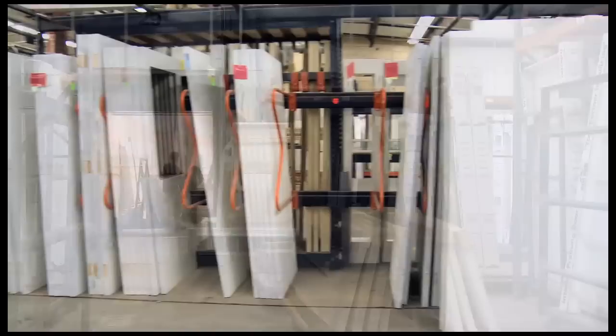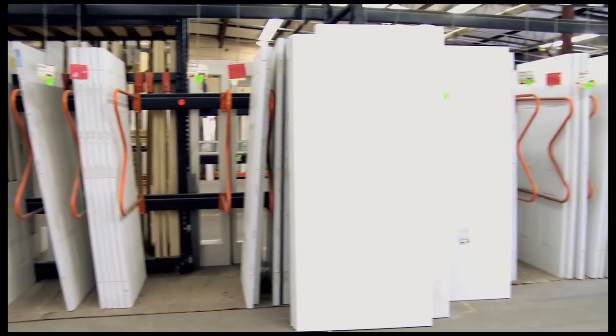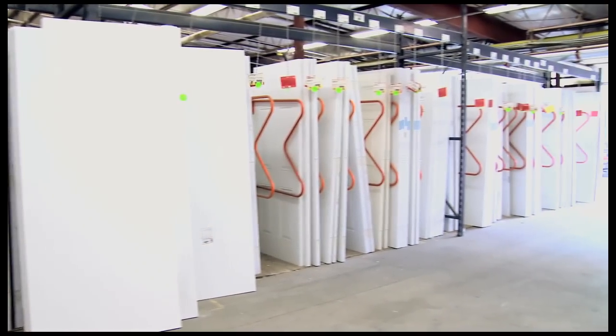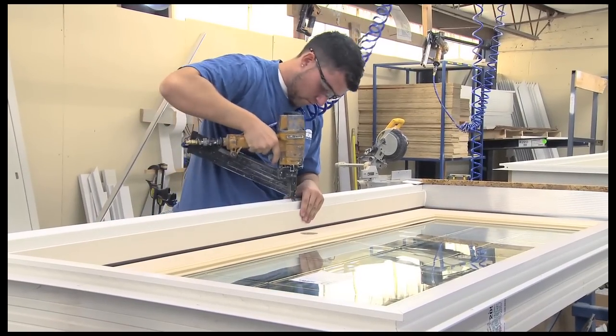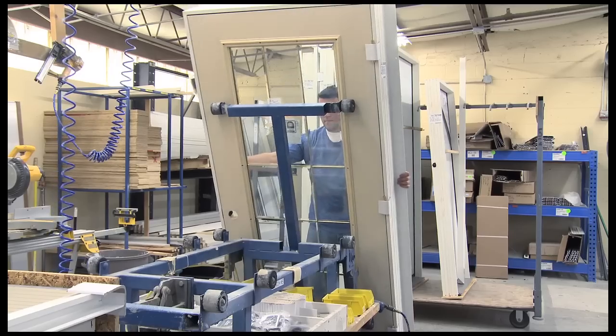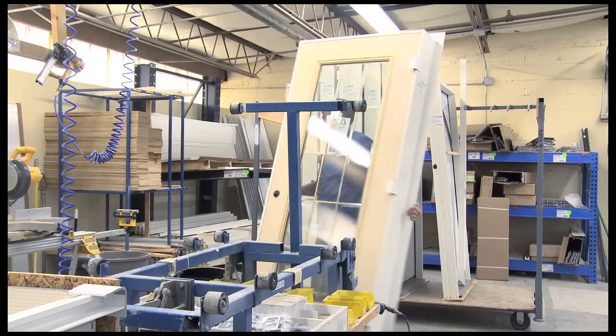Horner's large inventory of door slabs includes everything from interior molded doors to pine doors and steel and fiberglass exterior doors. Our exterior doors are specially prepared for glass inserts, hardware, and framed for a complete door unit.